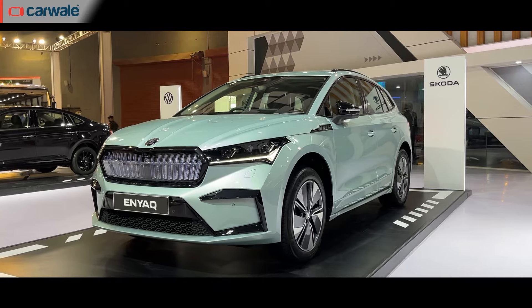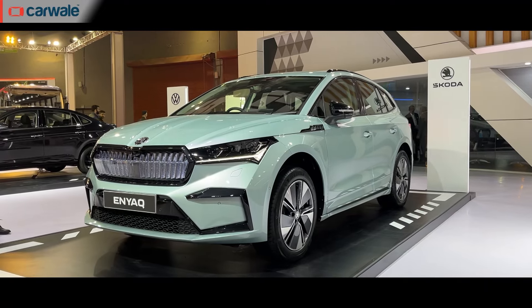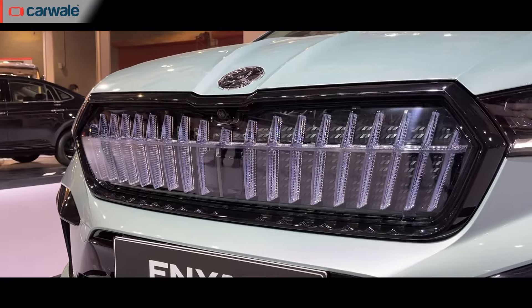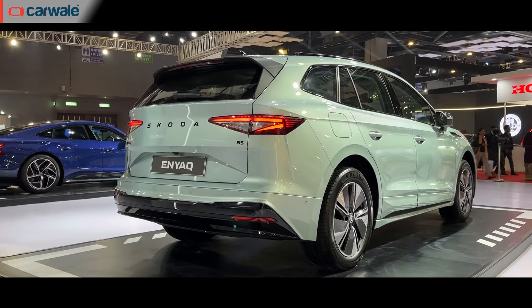Third on our list is the Škoda Enyaq EV. This will be Škoda's first EV for India and will come via the CBU route, joined by its sister car the Volkswagen ID GTX. In terms of specs, we expect the India-spec Enyaq to be offered with all-wheel drive, all the bells and whistles Škoda has for the Enyaq, and a range of around 500 km. Pricing-wise, we expect it to be around Rs 60 lakh given that it will be a CBU.